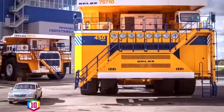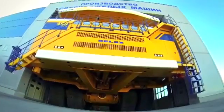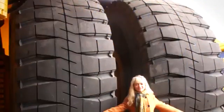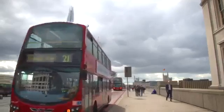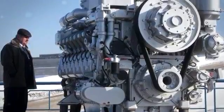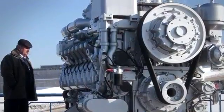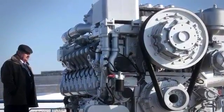The biggest truck in the world is the Belaz 75710, which was made in Belarus. This machine is an incredible feat of engineering. It weighs a whopping 360 tons — that's the equivalent of around 36 London buses. As you can imagine, you need quite a good engine to move all that weight, and the Belaz 75710 doesn't just have one. It has two.